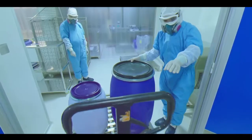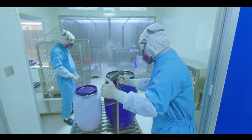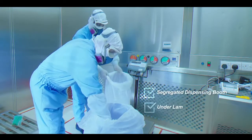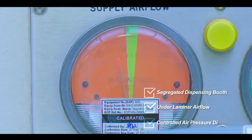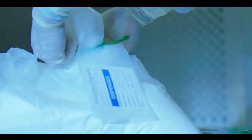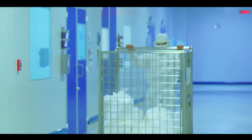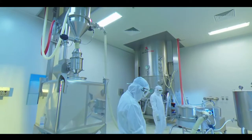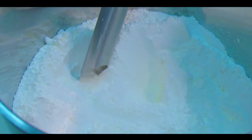The dispensing area: API and excipients for making the tablets are dispensed in segregated booths under laminar airflow, by maintaining controlled air pressure difference to avoid any possible contamination.